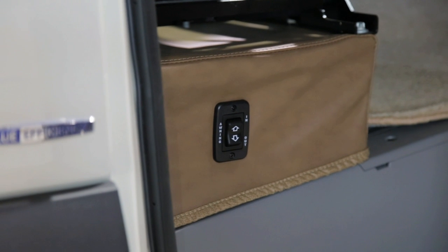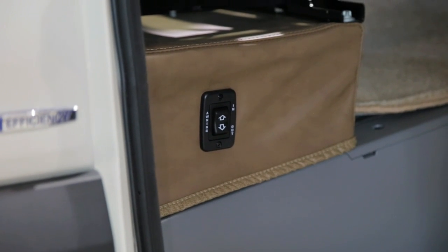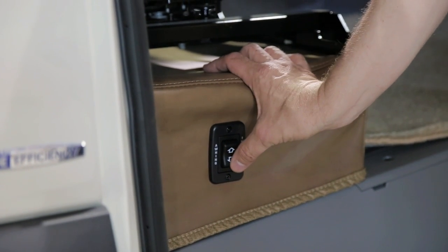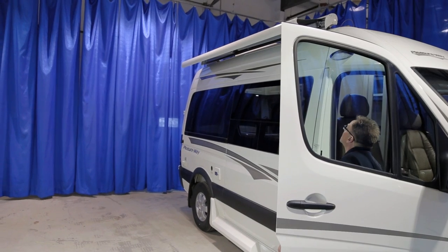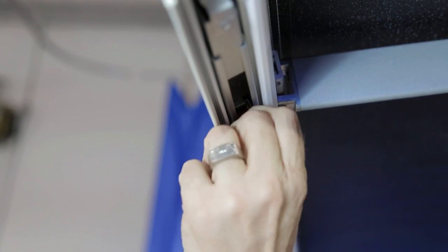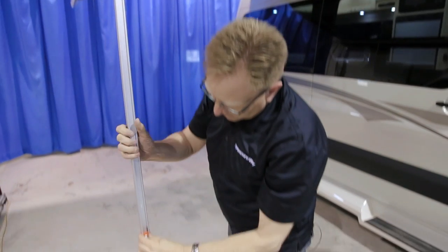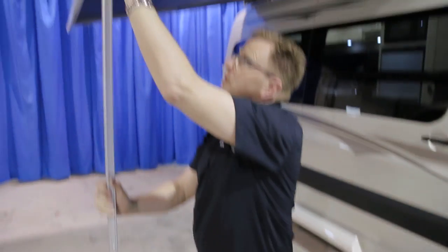The Ascent also comes equipped with a power awning. You'll find your power awning switch on the end panel of your passenger seat. When extending or retracting your awning, ensure that the passenger side sliding door is in the shut position. Push the out button — the down arrow — to extend your awning. To lower your awning legs, release the awning leg, slide it in, lock the orange tab back into position, and drop the lower foot until it locks.